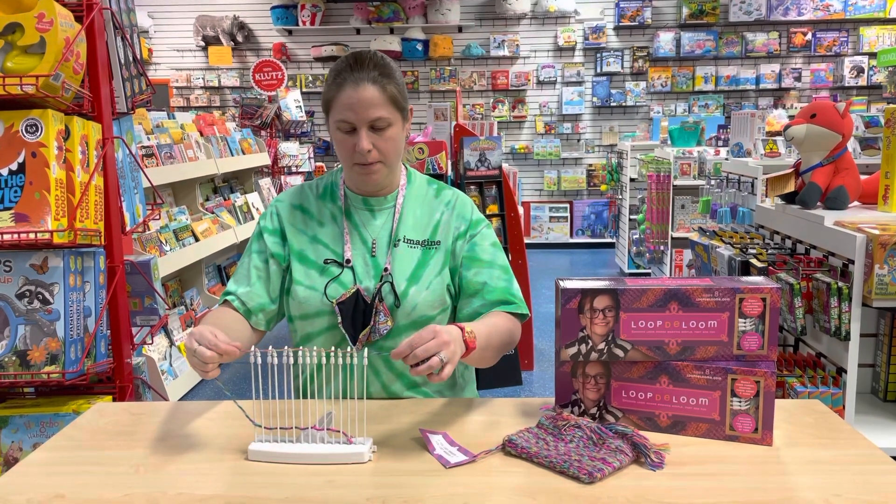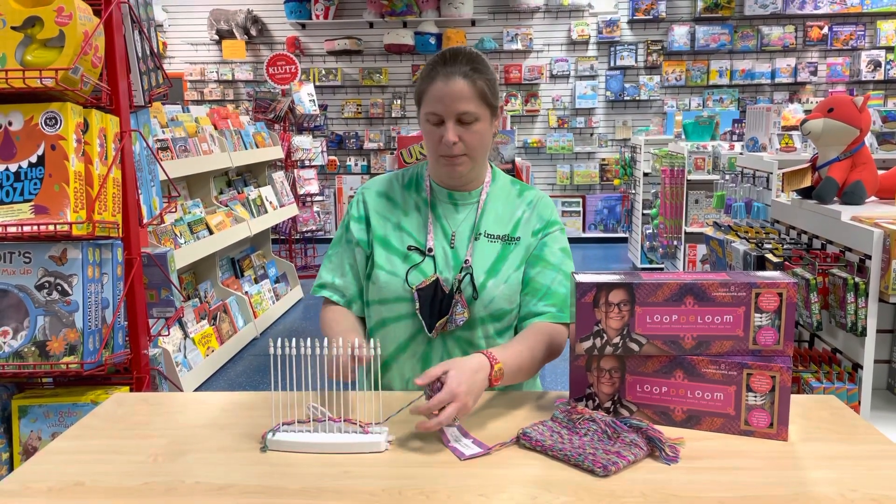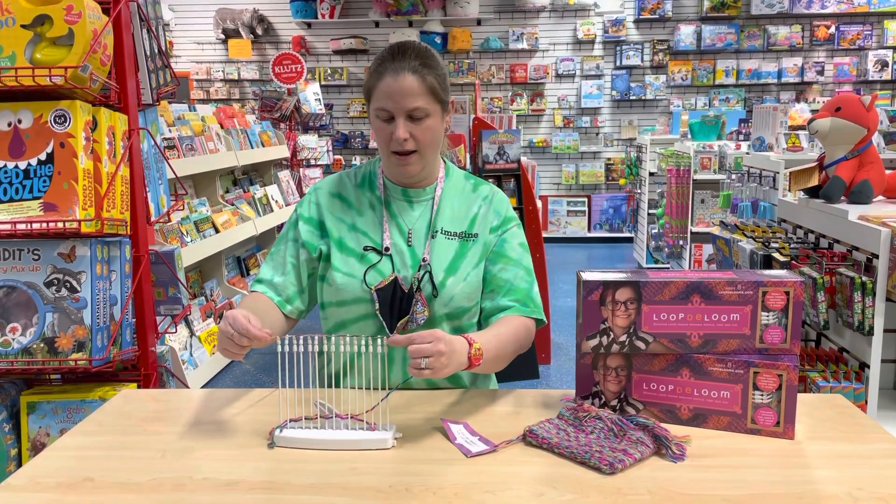All you have to do is match it up, slide it down, ready for the next stitch, twist the button and go back again, back and forth.